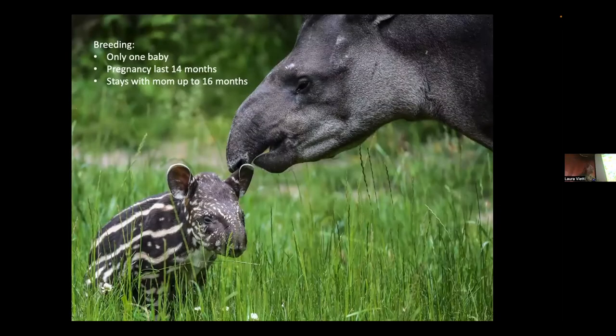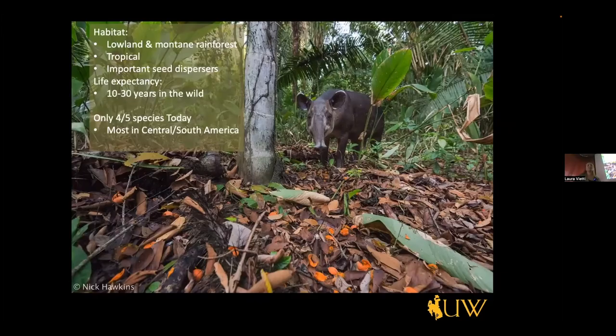A little more about tapirs: they only have one baby at a time, their pregnancy lasts up to 14 months, and they stay with their mother for up to 16 months. Their habitat is lowland or montane rainforest — tropical. Interestingly, they are important seed dispersers: they eat fruit and as they poop, they disperse seeds all over the jungle floor. That's one of the really important ecosystem components they bring.